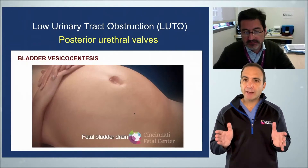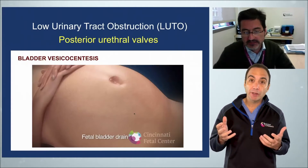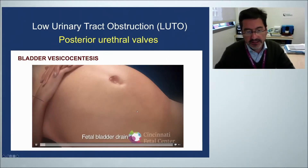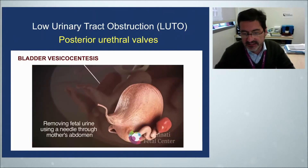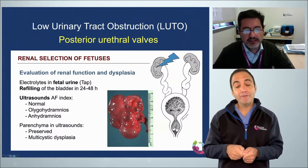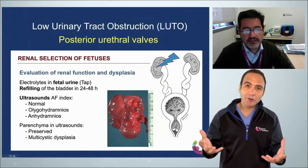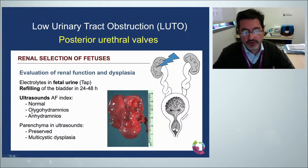Bladder tap, or vesicocentesis, is the idea of sticking a needle into the bladder to aspirate out urine to send it for urinalysis. We place a needle under ultrasound guidance and target the distended bladder of the fetus, removing a significant amount of old urine for analysis. One side benefit is that if you aspirate the urine and the bladder refills, you know the fetus can make urine. In summary, electrolytes, bladder refilling, and ultrasound will be our assessment of renal function.